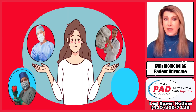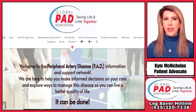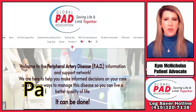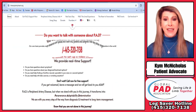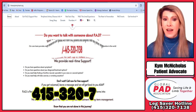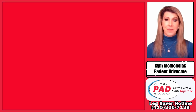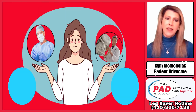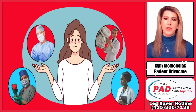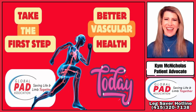If you need help selecting the right doctor for you, visit the Global PAD Association's website at padhelp.org and navigate to their Find a Doctor page, or call their Leg Saver Hotline at 415-320-7138. Remember, managing PAD is a journey, and finding the right specialist can make all the difference in the world. Take the first step towards better vascular health today.